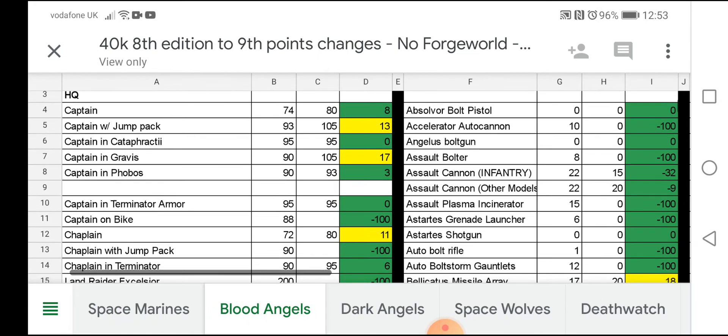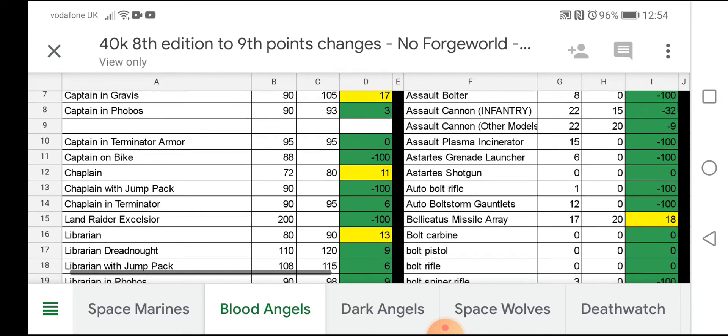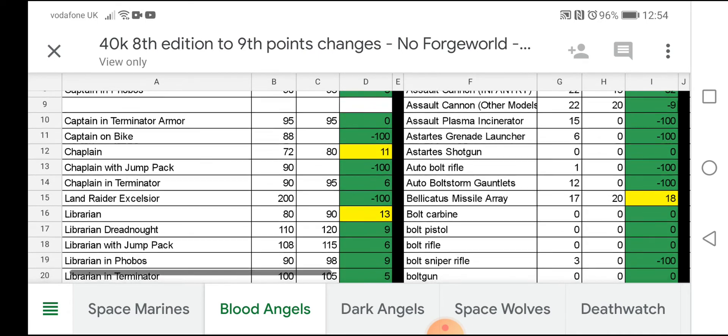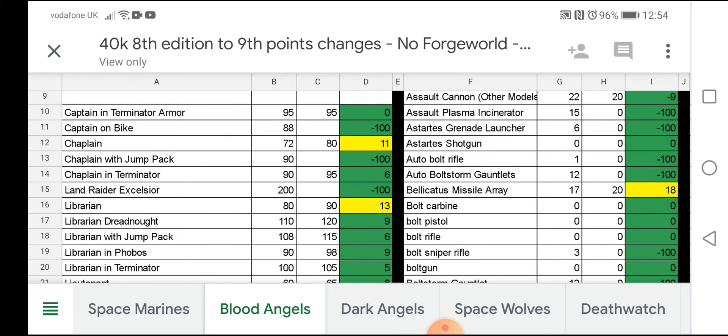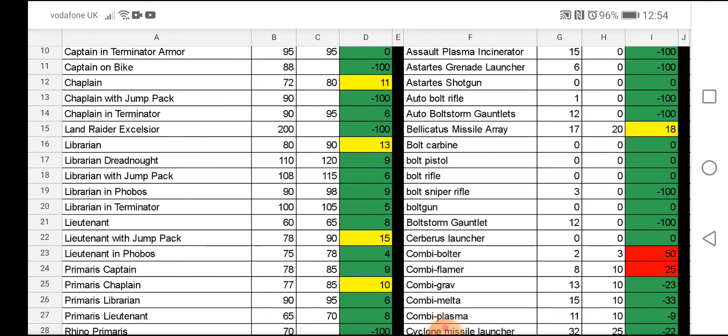So, what stands out straight away for the Blood Angels: Captain on Bike, number 11, is 88 points down to zero — that's a minus 100%. Does that mean you can't take a Captain on a Bike? I highly doubt it. It seems as though Games Workshop have just released a new Chaplain on Bike, and I think a Captain will be coming along in the future. Chaplain with a jump pack — there's not a lot of jump pack units, especially primaris ones. Land Raider Excelsior has been removed as well, down from 200 points.